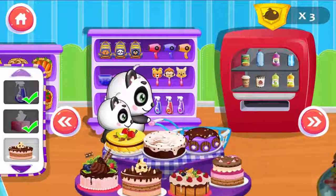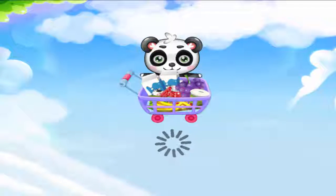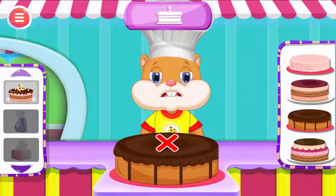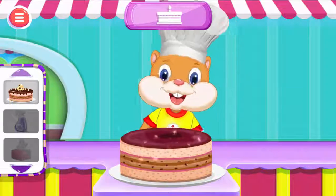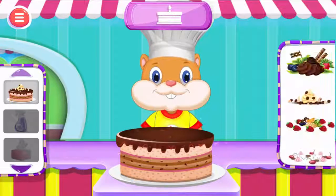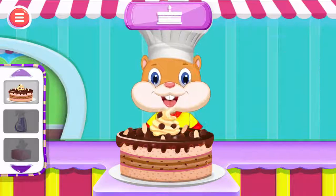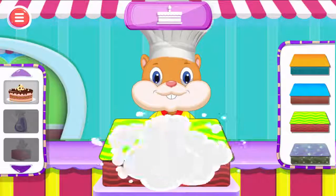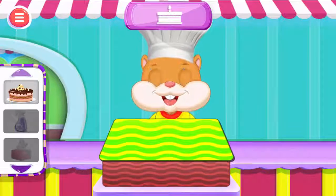Cake. Make your own cake. Select your favorite cake. Select your favorite cake base. Now let's design with your favorite toppings. Let's choose a colorful wrapper. Choose a nice ribbon.